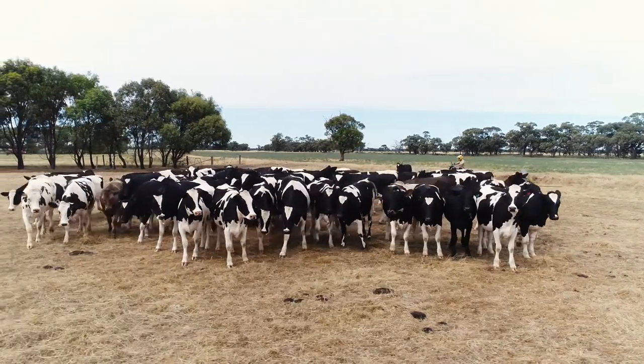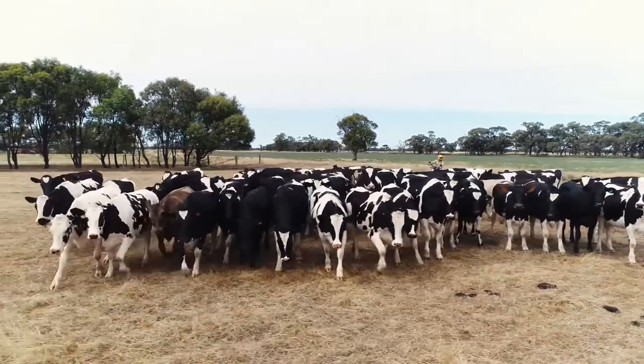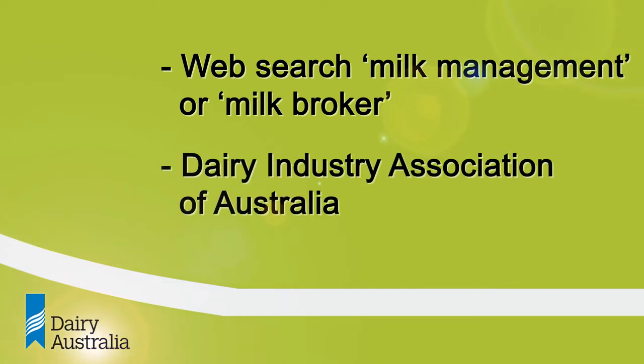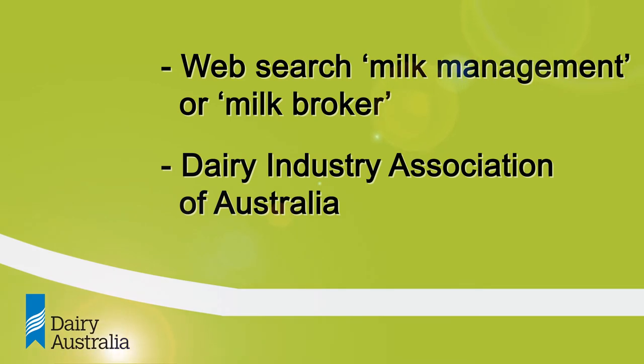Some of the disadvantages of sourcing milk from a milk management company are that you are one step removed. They take control of the logistics, providing you with what you want, but you may not have that direct connection back to the farm. To contact a milk management company, you would search for 'milk management' or 'milk broker', or contact the industry association, which is the Dairy Industry Association of Australia.